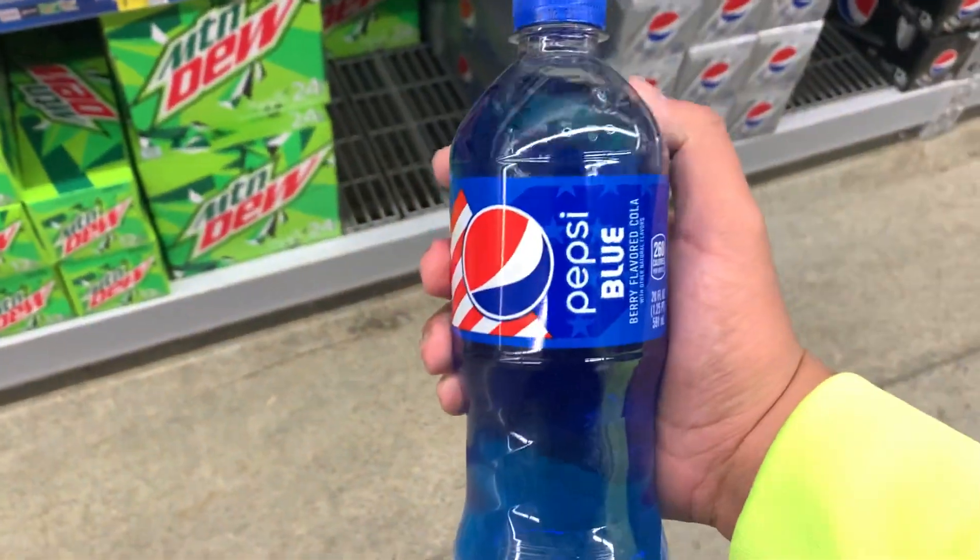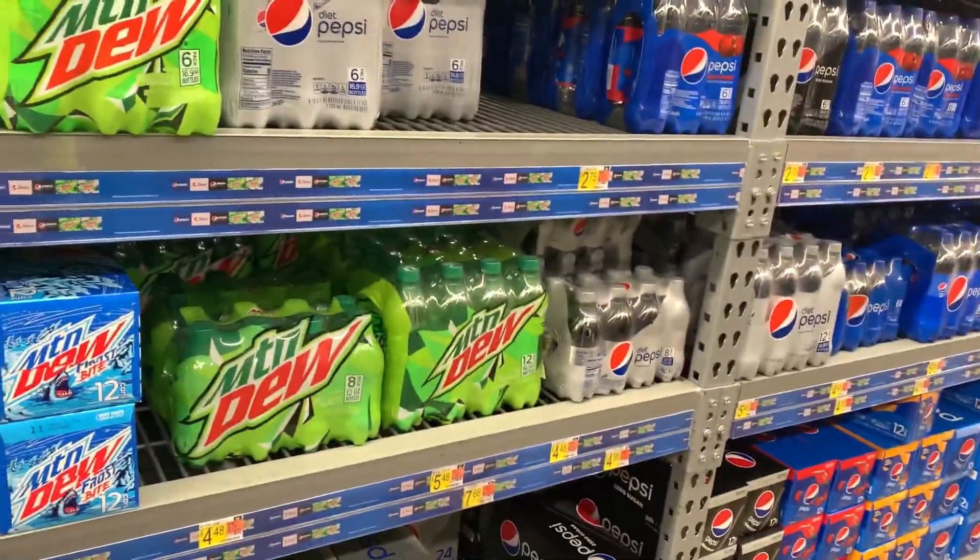At least I got the Pepsi Blue. I'm gonna stop here and I'll do a review — probably in my car. Till then, guys. Peace.